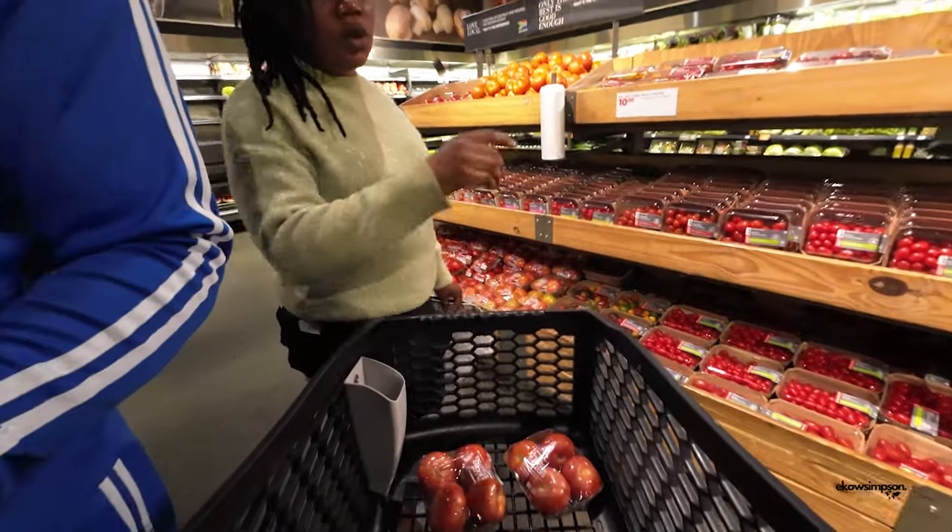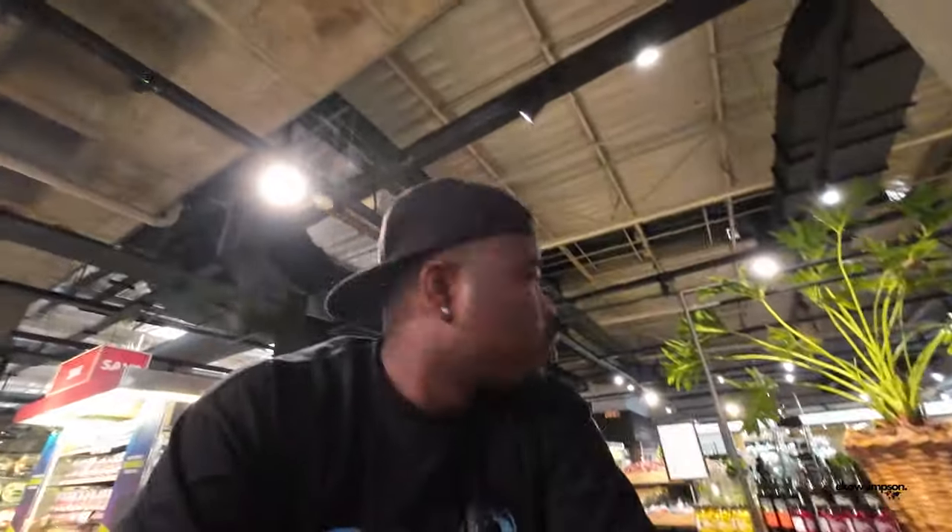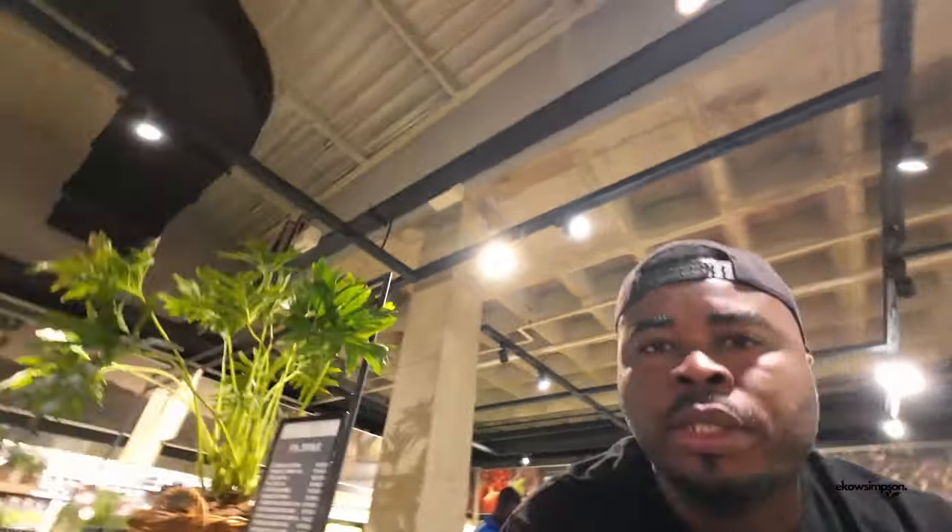We are done with the tomato. Do we have to get onion? I don't know where the onion is, but there's some onion there. Thank you.